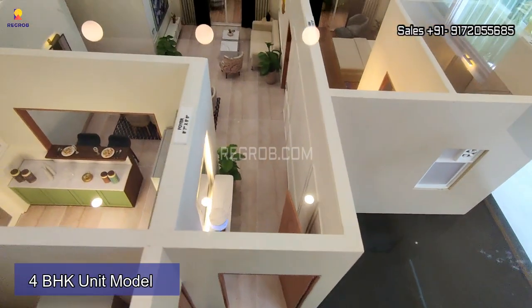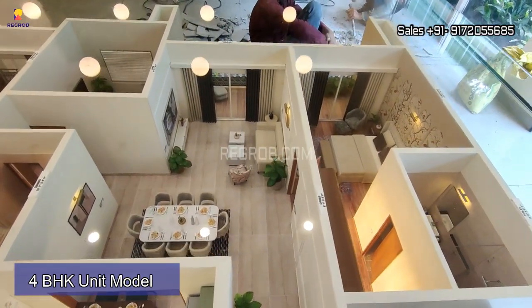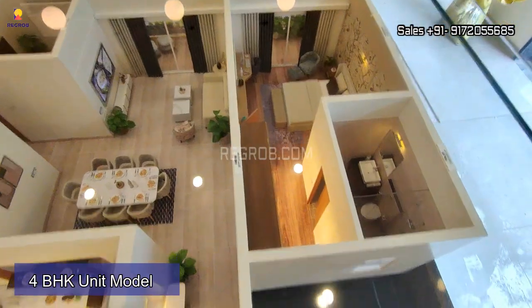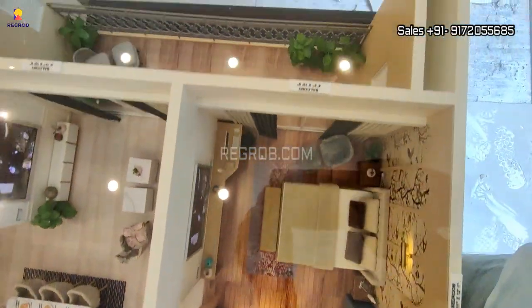We are now at the experience center and this is a 4 BHK unit model. This unit model gives you clarity about the apartment layout.